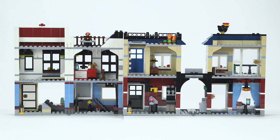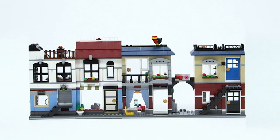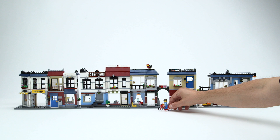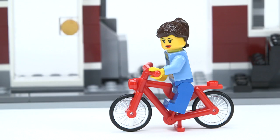And remember, this is a LEGO Creator 3-in-1. So you can rebuild these two buildings into an auto repair shop or a flower shop. Now it's your turn to be creative.